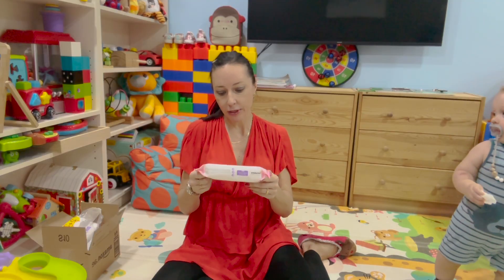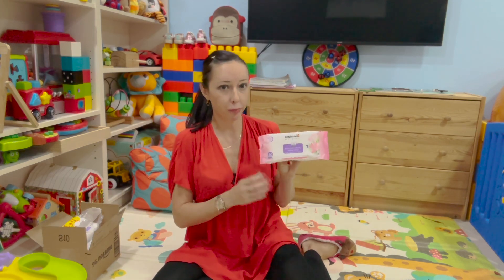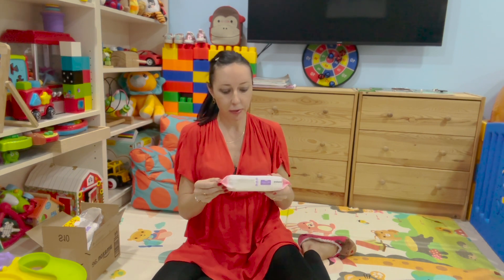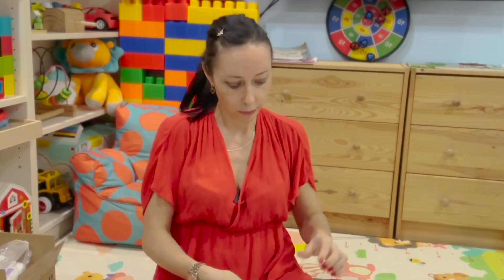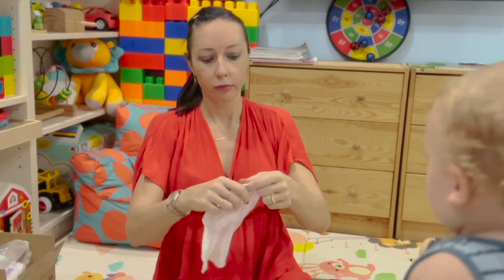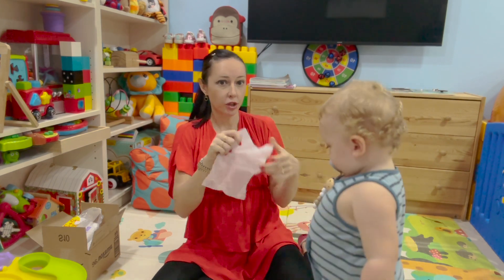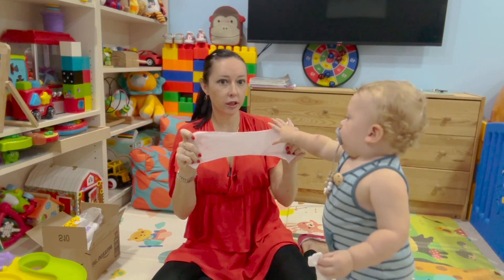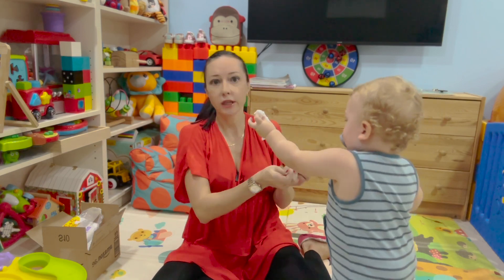Let's look at Himalaya — medium price range, quite good wipes, come in a pack of 56. Gentle cleansing baby wipes, free from parabens, salt, and alcohol — clinically proven. A well-known brand suitable for newborns. They are not bad: they come easily from the pack, stretchy, medium size, fresh, and wet enough. They cannot be torn easily at all, so quite good for babies six months and older.